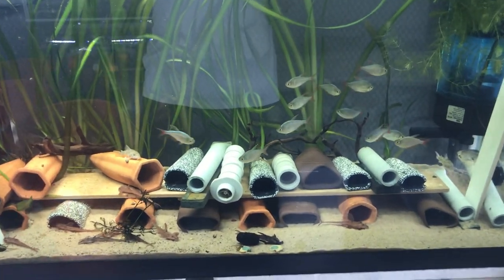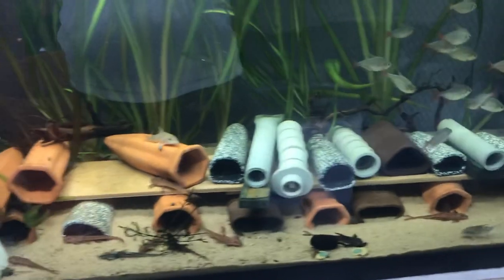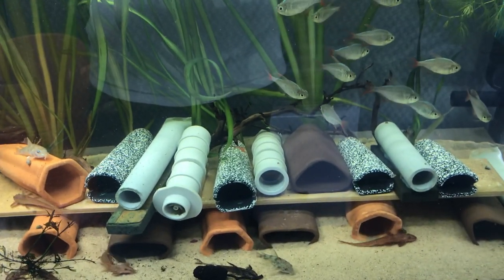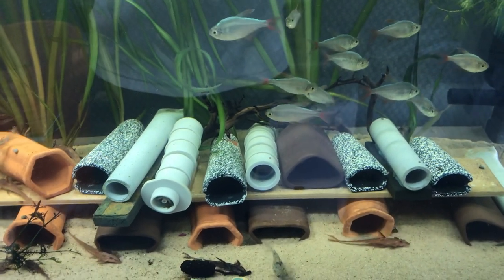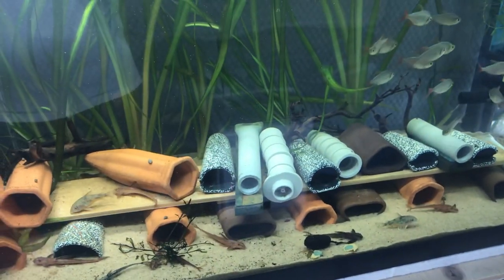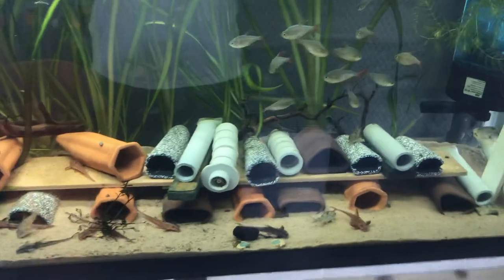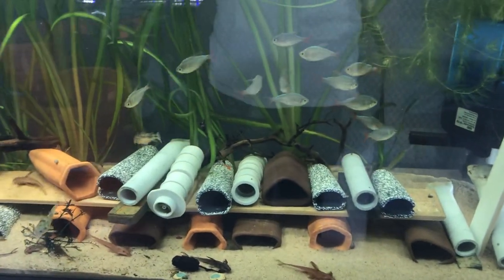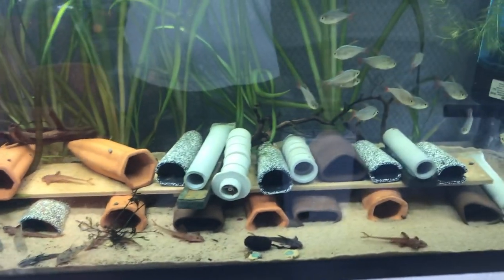Their care and maintenance: they like soft, low TDS water. This is our tap water here in Toronto and it's at about 140 TDS. The temperature is at about 27.5 to 28 degrees Celsius, or about 82 to 83 degrees Fahrenheit.